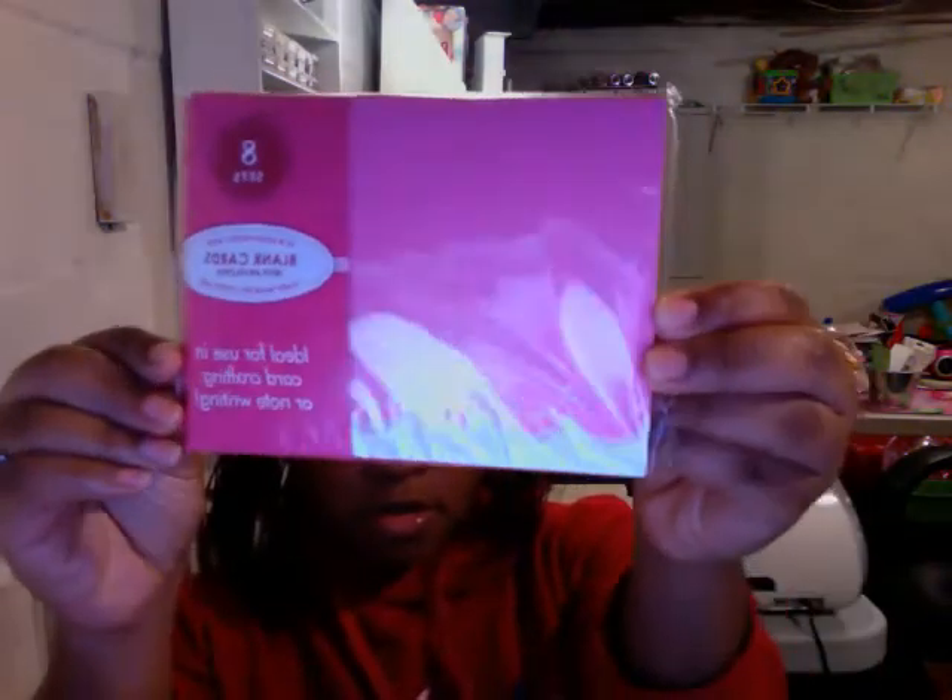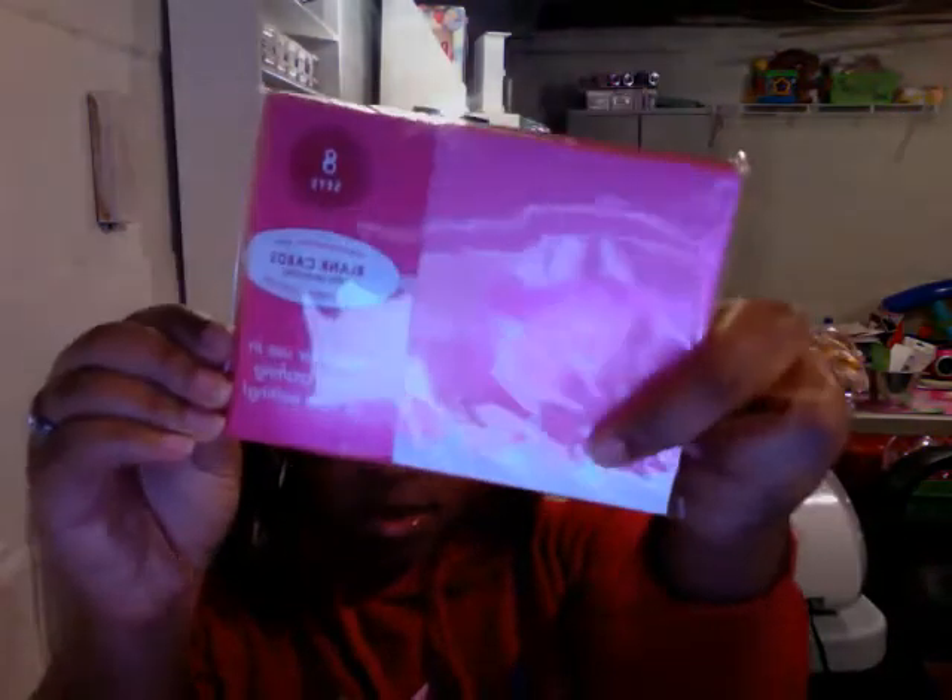And then I went to Target today. I got the little foil letters, and I got this pack of cards — it has glitter. And I got the mailboxes: I got red, pink, and white.